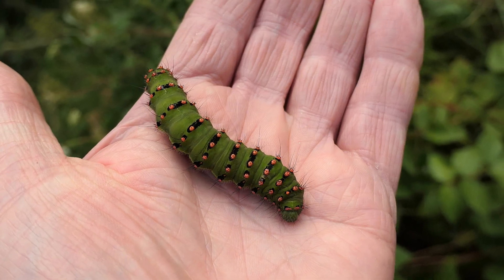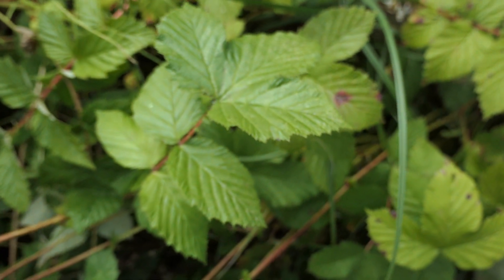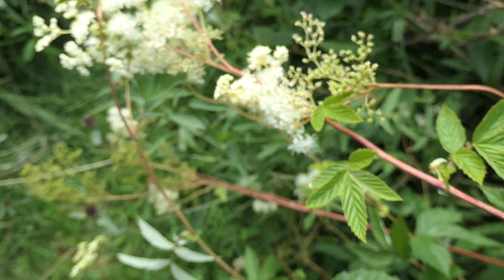And soon, this creature which has largely fed on this plant here — there's the flower — it's meadow sweet.